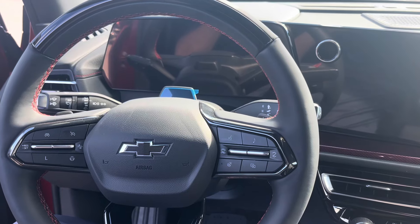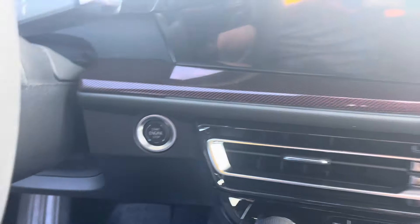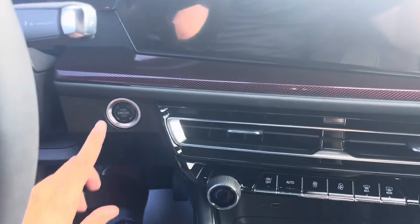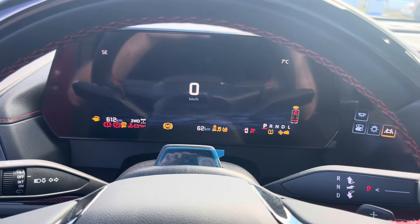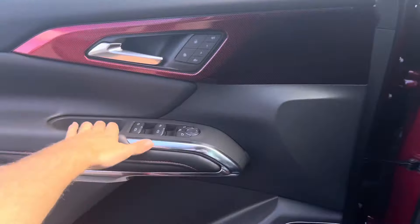The all-new redesigned 2024 Traverse RS also has push-button start. All you have to do is set your key fob down, apply your foot to the brake, and then press right there — fires right up.